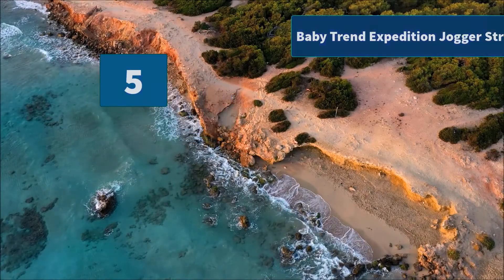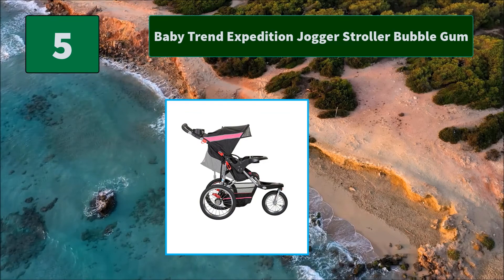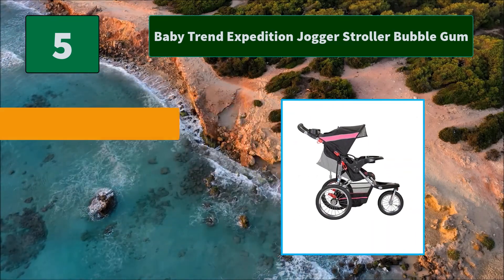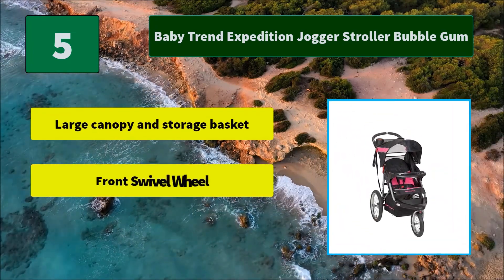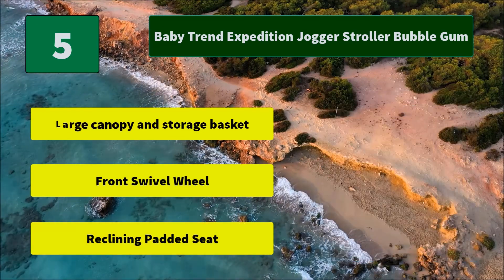Number 5: Baby Trend Expedition Jogger Stroller in Bubble Gum. The Expedition Jogging Stroller features large bicycle tires and a front wheel that can be unlocked for low-speed maneuvering or locked into place for jogging. Main features include a large canopy and storage basket, front swivel wheel, and a reclining padded seat.